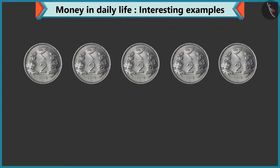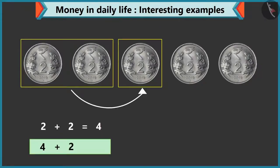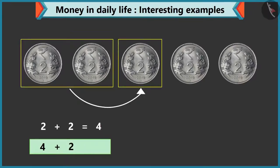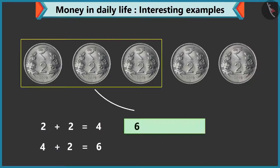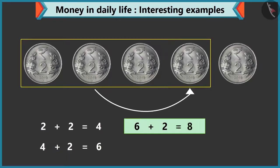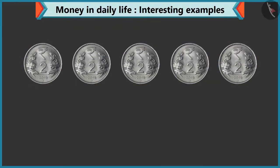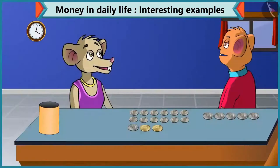Look, Chi-Chi, adding two to two makes four. How much will you get by adding two to four? If we add two to four, we will get six. Well done, Chi-Chi. Eight by adding two to six. Ten by adding two to eight. Yes, five coins of two rupees equals ten rupees. Can we make ten rupees in any other way?